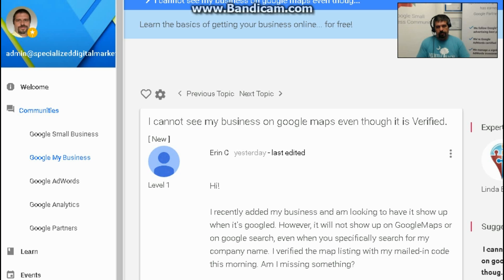You say you verified your business with Google My Business, which is the user-controlled side of Google Maps that lets business owners list their businesses. You can also just edit map results, but that's different. So you say you've done that — you verified your Google My Business listing.